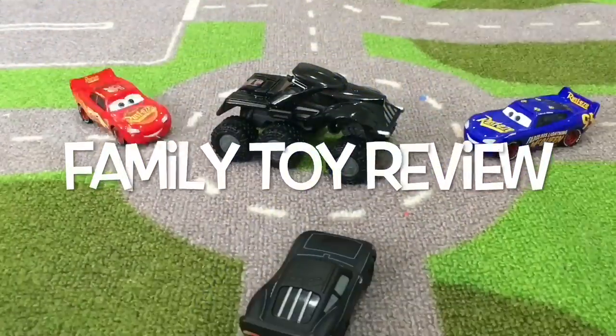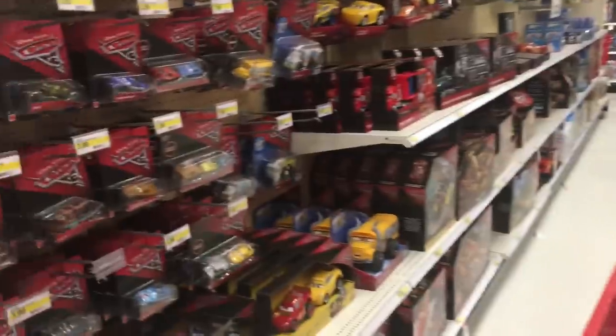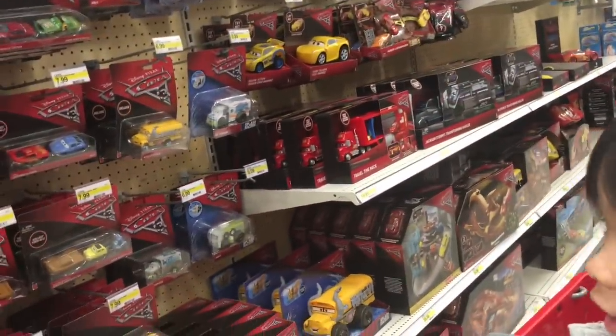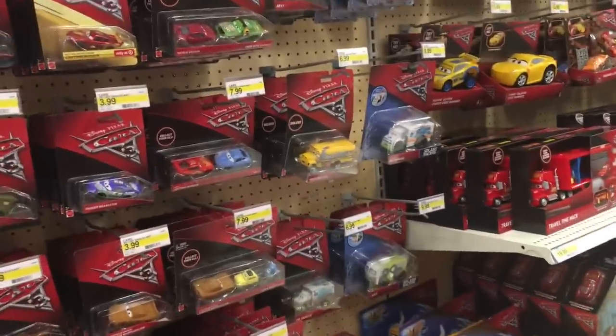Hello everyone and welcome to Family Toy Review. Today we're at Super Target and we're going to do the top 10 Disney Cars 3 toys for Christmas this year. What is the best Disney Cars toy you see here?